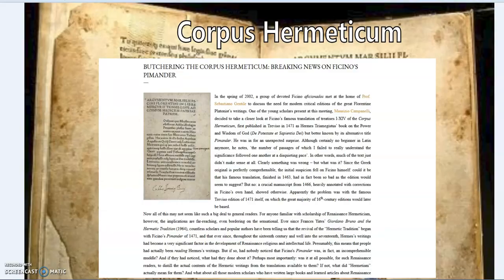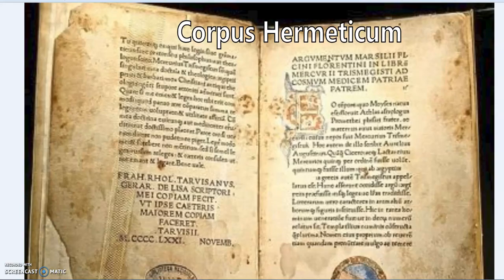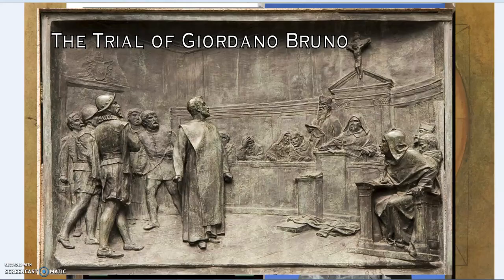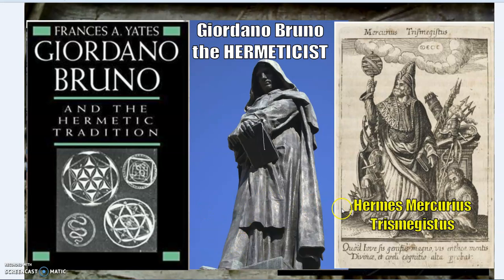Throughout those books, they repeat the story of Giordano Bruno as a Hermeticist, and there is good evidence for that. Giordano Bruno was famously put on trial for heresy. Most will say he was burned at the stake for his heliocentric heresy — but was it more than that? Yes. He was a heretic in many more aspects. At that time, other people were promoting heliocentric views and were not burned at the stake, so there's a lot more to it. Giordano Bruno, the Hermeticist.